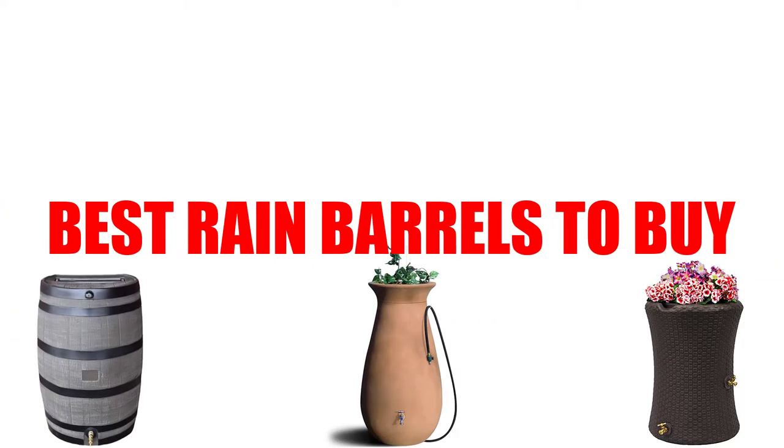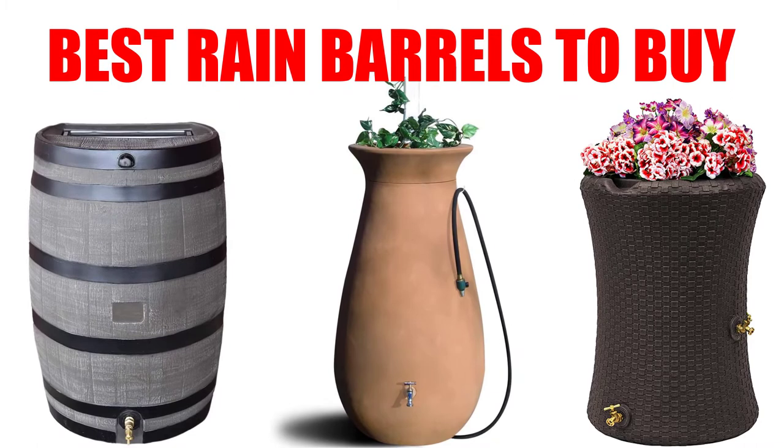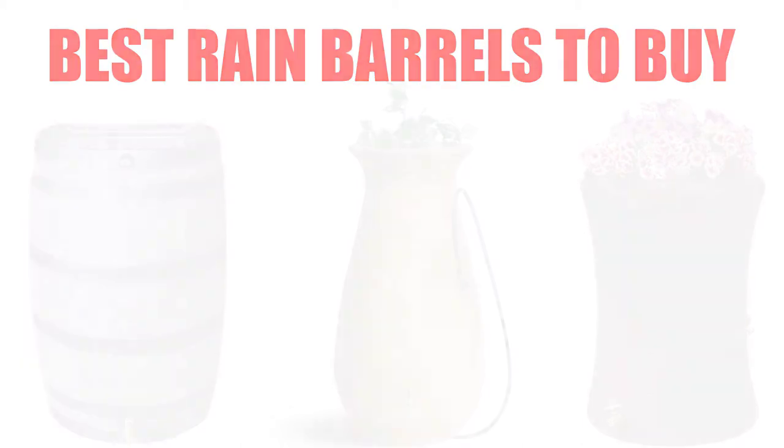Are you looking for the best rain barrels to buy? Here we will break down the top 7 best rain barrels to buy on the market. We have included links in the description for each product mentioned, so make sure you check those out to see which one is in your budget range.